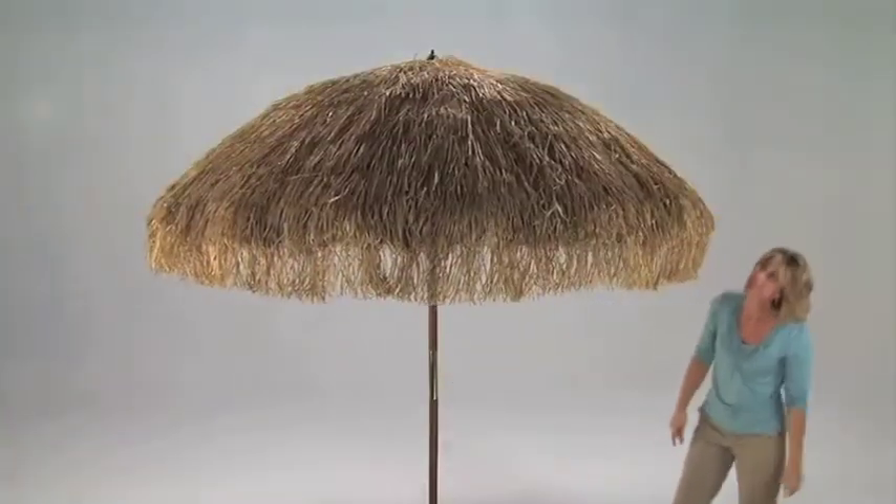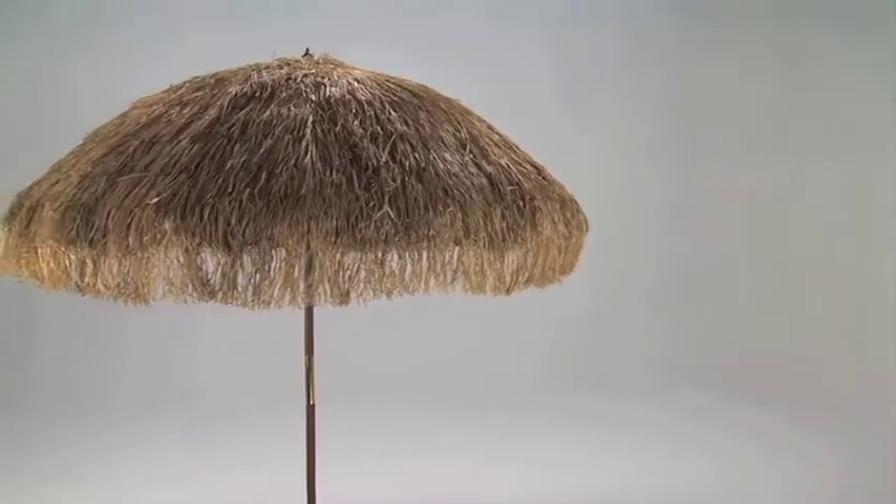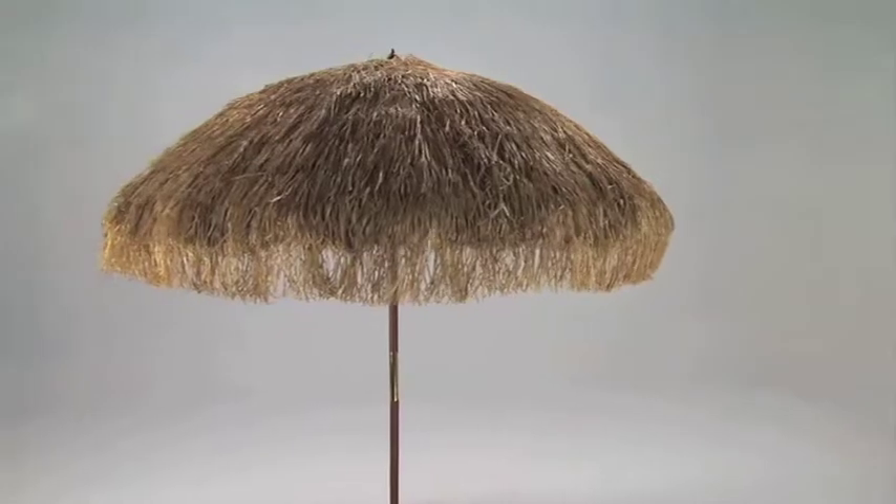Teflon coated for rain and weather resistance, this canopy is perfect for any tropical themed restaurant, beach house, or beautiful backyard getaway.